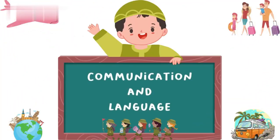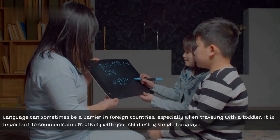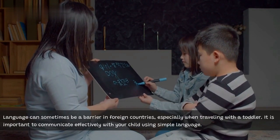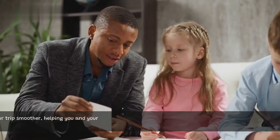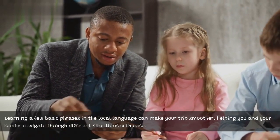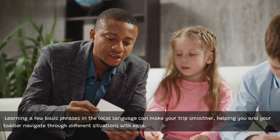Communication and language. Language can sometimes be a barrier in foreign countries, especially when traveling with a toddler. It is important to communicate effectively with your child using simple language. Learning a few basic phrases in the local language can make your trip smoother, helping you and your toddler navigate through different situations with ease.